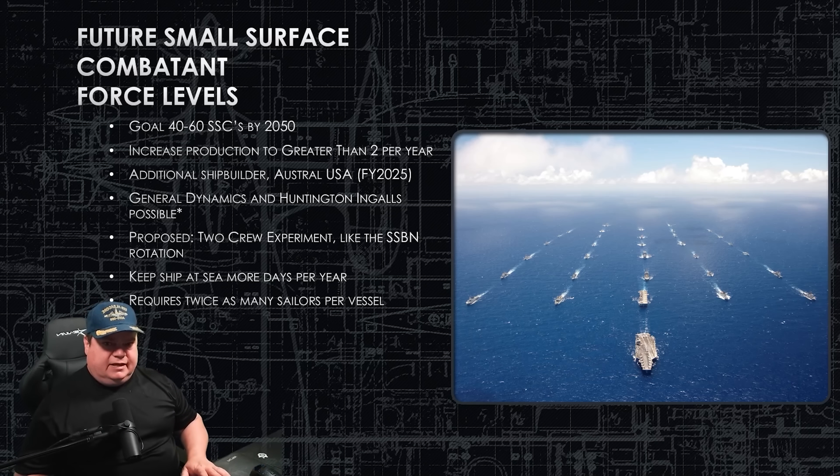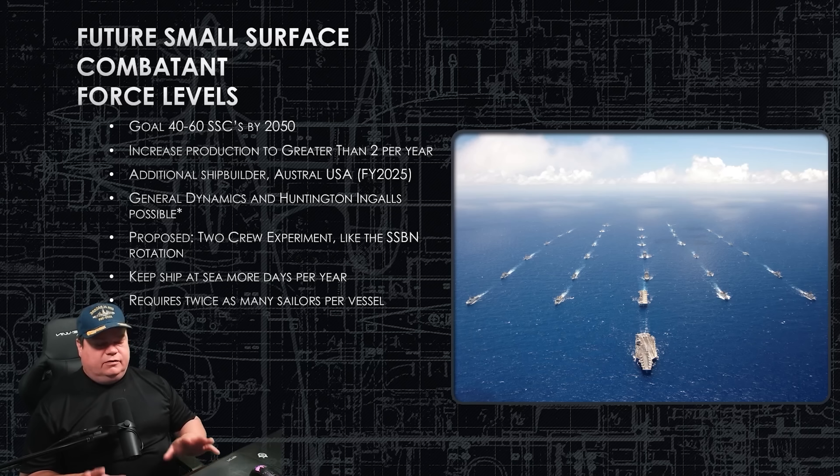The big benefits are higher operational tempo, more sea time out of your ship, a rested and ready crew, and better-maintained ships with more people spending more time on upkeep. The big downside is manpower — you literally need two crews, twice as many officers and sailors, two captains, two COBs. If you're going to build 40 to 60 of these frigates, that's 80 to 120 crews — a lot of people. This two-crew system works for ballistic missile submarines, but we only have just over a dozen of those, and we're actually downsizing with the Columbia class.